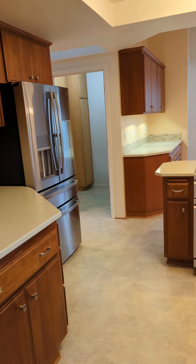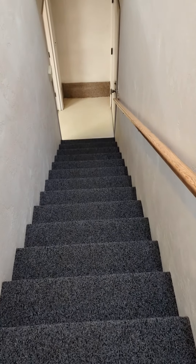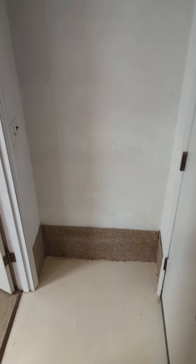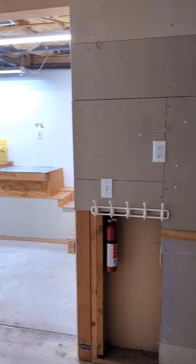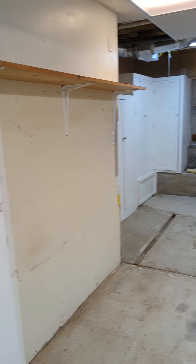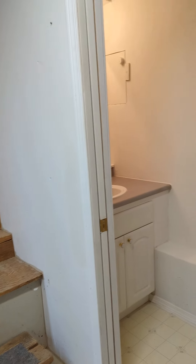Going to head back through and go look at the basement. Down this way are the garage and the shop area. Here is the shop — plenty of space for storage. It also has a half bathroom down here, and then this way to the two-car garage.